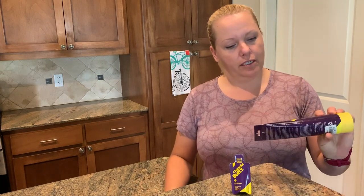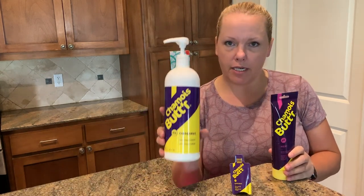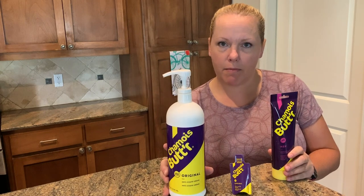Now, I bet you're wondering if Shammy Butter paid me to do this. Nope, not true. They're just the only ones that make it in a 32-ounce pump bottle.